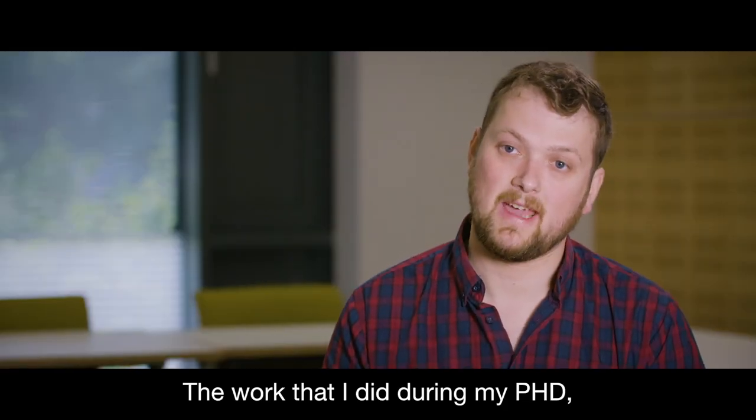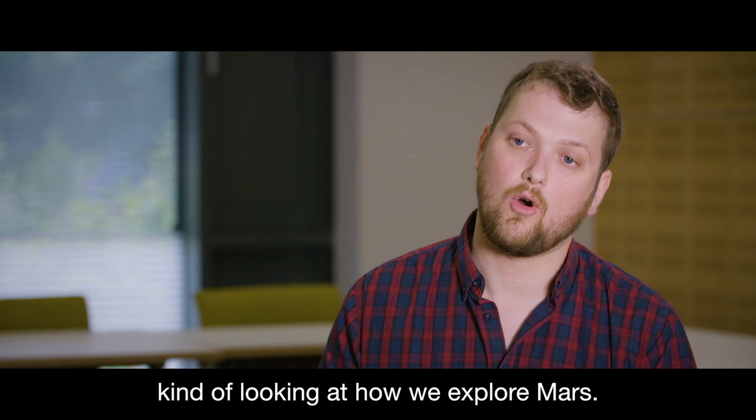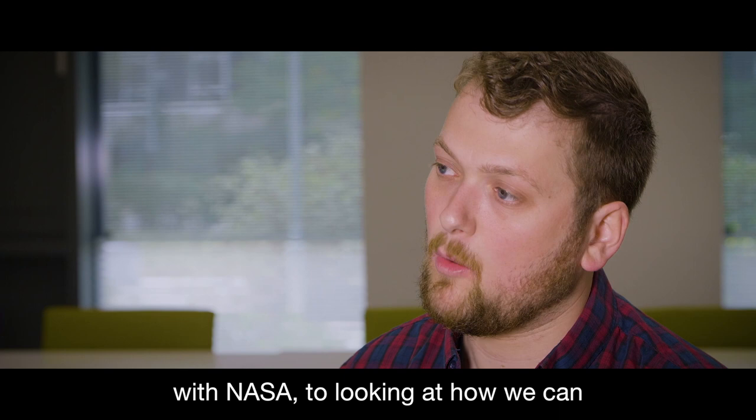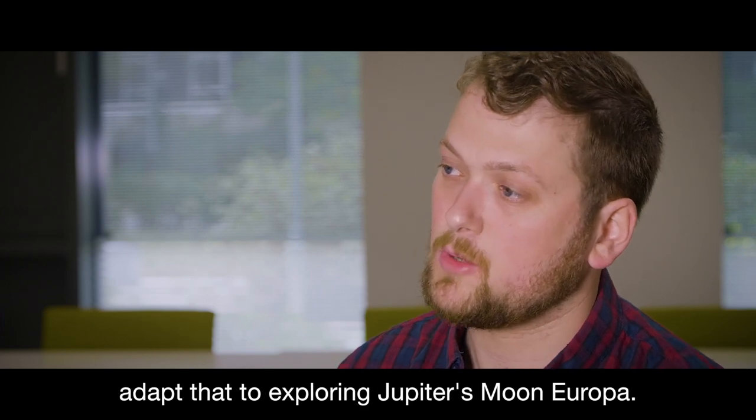The work that I did during my PhD, looking at how we explore Mars, I'm going to be transferring that with NASA to looking at how we can adapt that to exploring Jupiter's moon Europa.